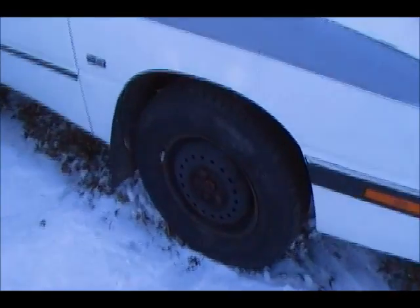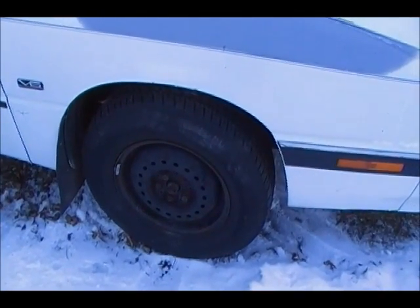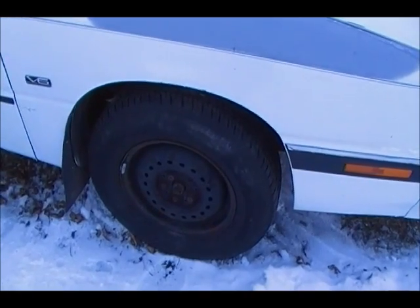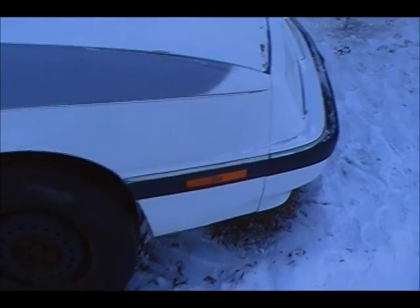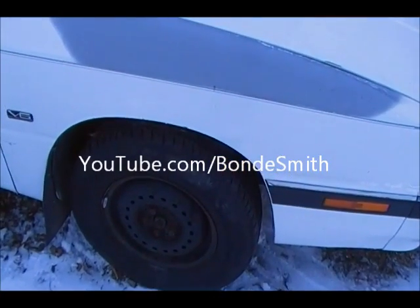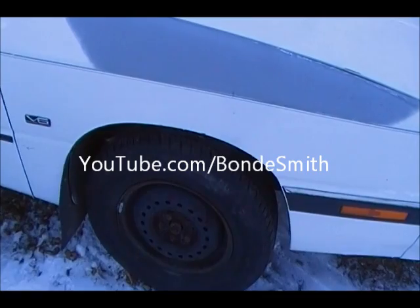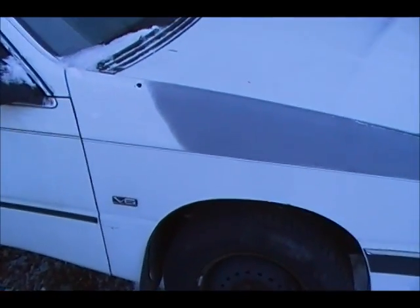I've got the hubcaps off — maybe I'll show you what it looks like with the hubcaps on later in the video. I've got other videos of this car on my Bondi Smith YouTube channel — B-O-N-D-E-S-M-I-T-H. No damage, and I've got another fender just like this one too.